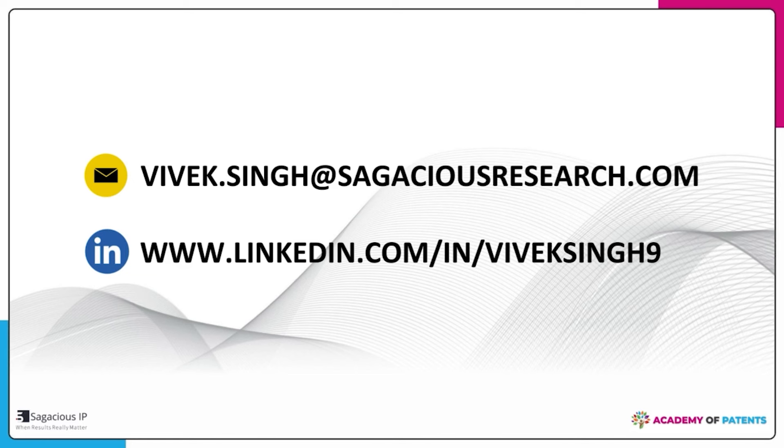This was all from my side. Thank you everyone. In case you have any further queries, here are my contact details. I will be happy to help and answer your questions. You can write to me or call me. Thank you everyone.